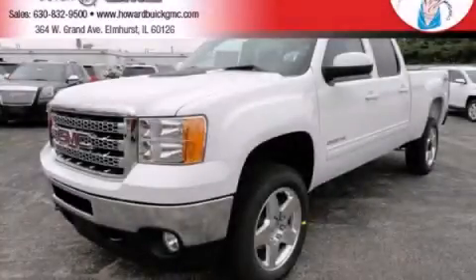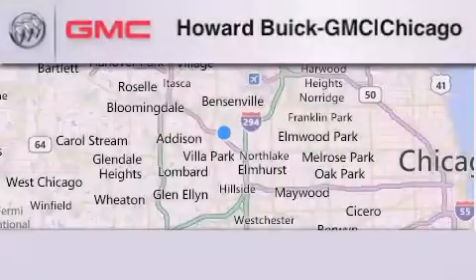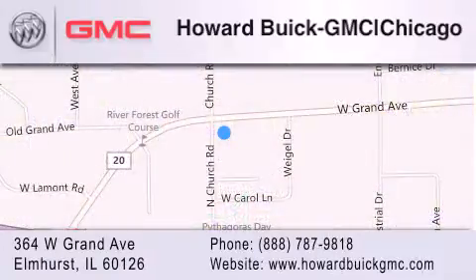Call or visit us right now and arrange your test drive today. Howard Buick GMC is located at 364 West Grand Avenue in Elmhurst. We are a 50-year-old family-owned business and our goal is to exceed all of your expectations to ensure that you'll return for future visits.